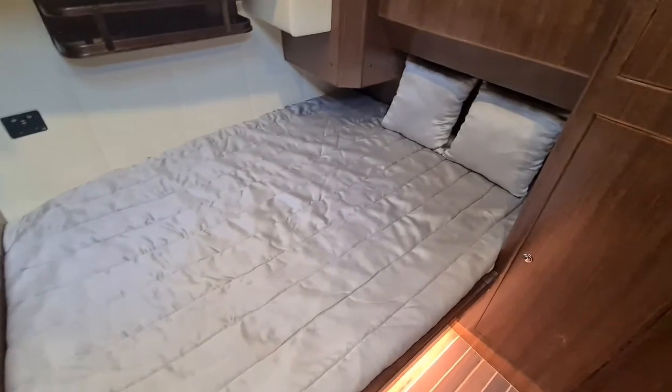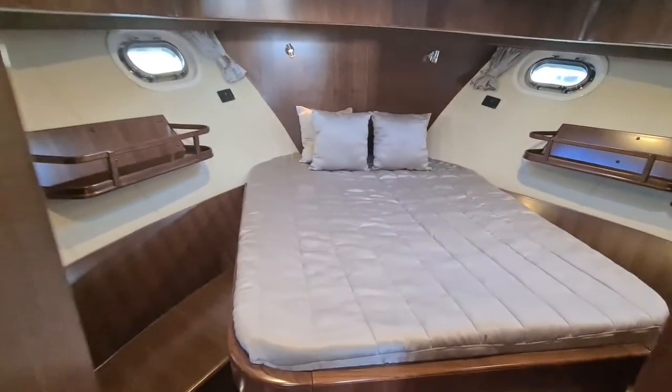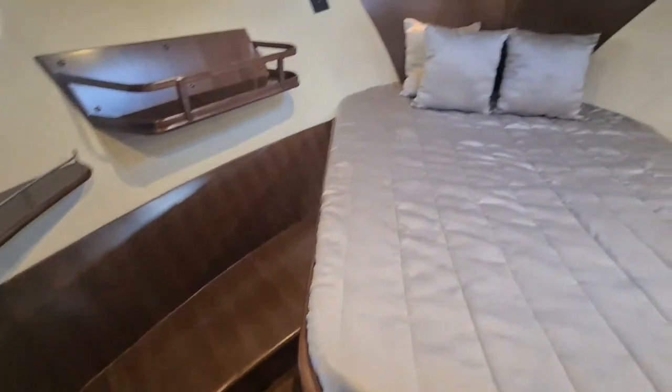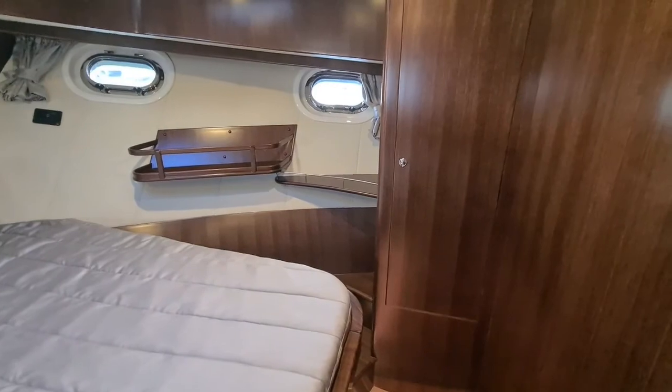The guest cabin is on your starboard side with a full-size double bed and storage cupboards. It features wrap-around sides with courtesy lights, shelves, and additional cupboard storage.